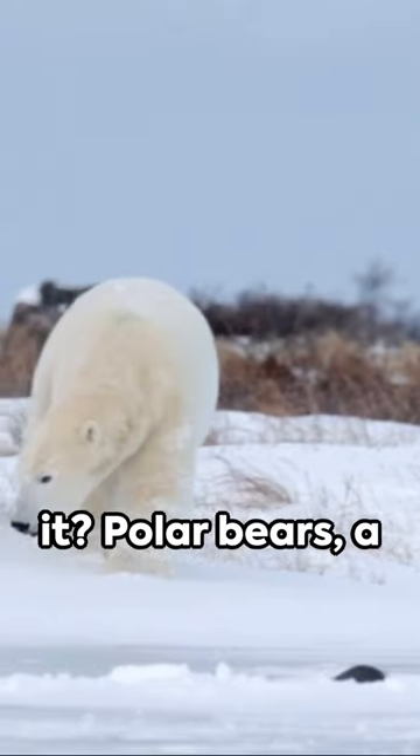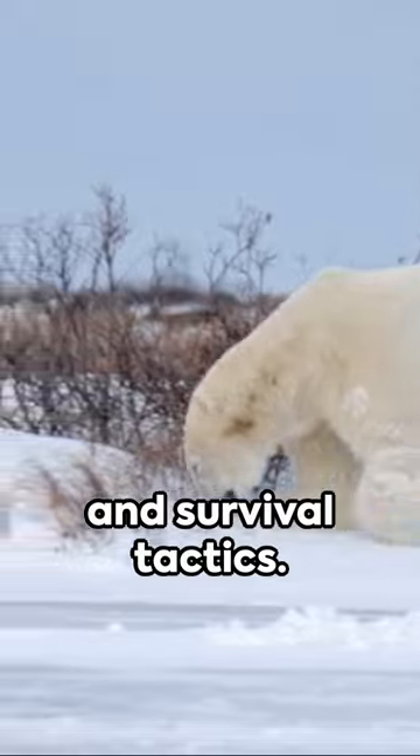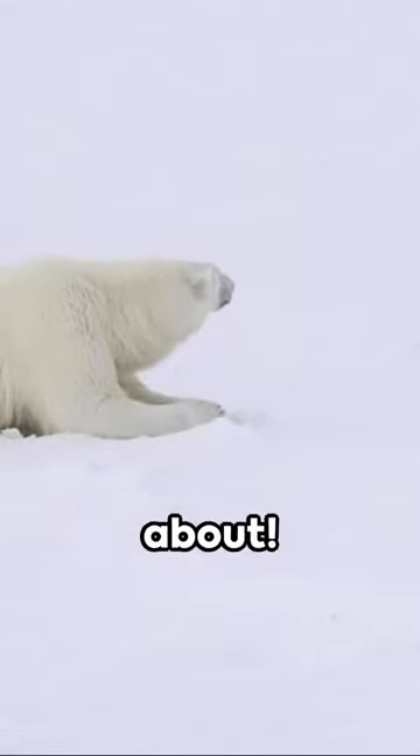Intriguing, isn't it? Polar bears — a fascinating blend of nature's ingenuity and survival tactics. Now, that's something to think about.